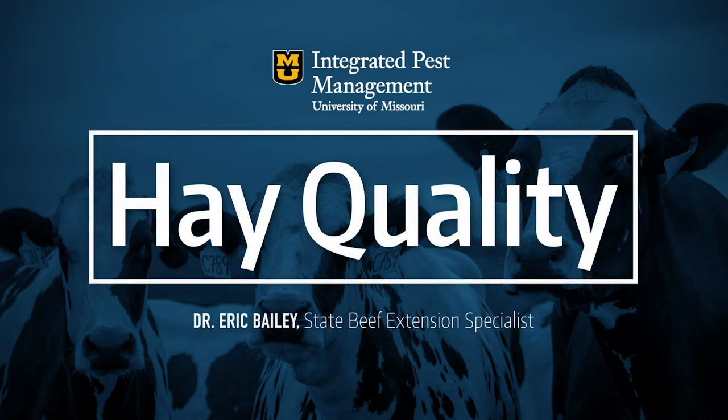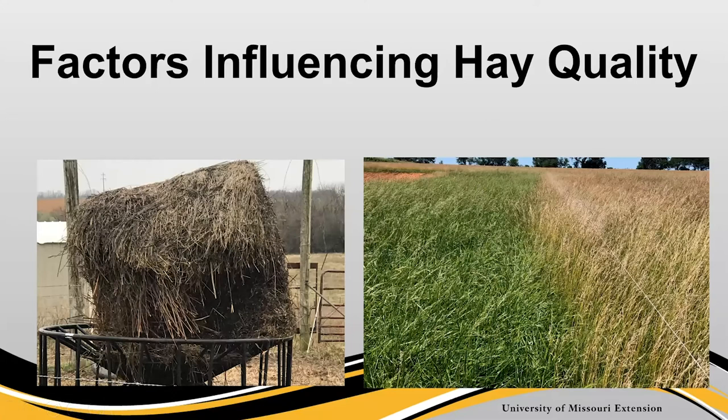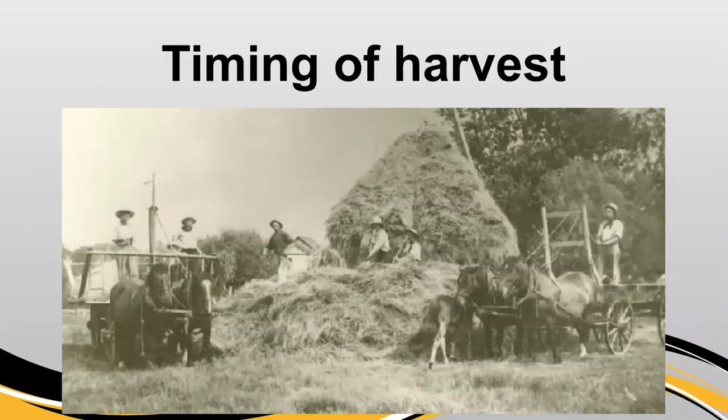I'm going to be leading us through a discussion about forage quality and hay quality specifically. We're going to be talking about some of the factors that influence hay quality, and I've got some pictures here to give you an example of pretty much the whole spectrum in terms of hay quality. There are a few obvious factors, like species being harvested, that I'm omitting from our discussion today for time's sake.